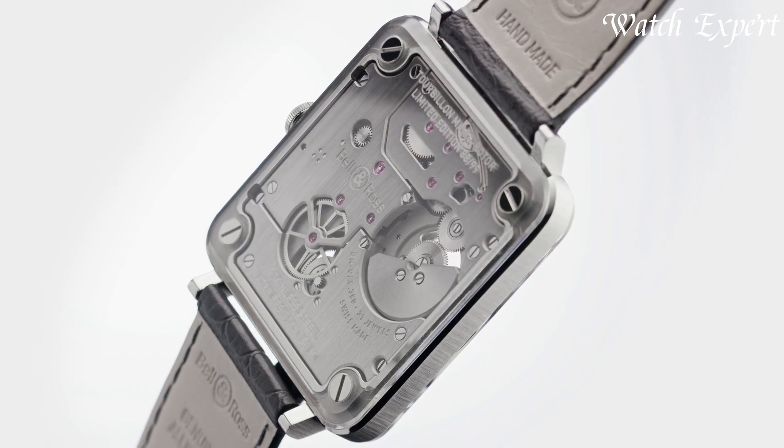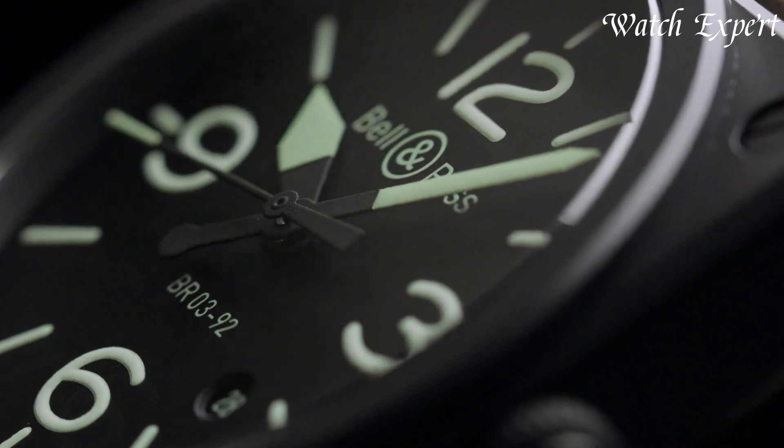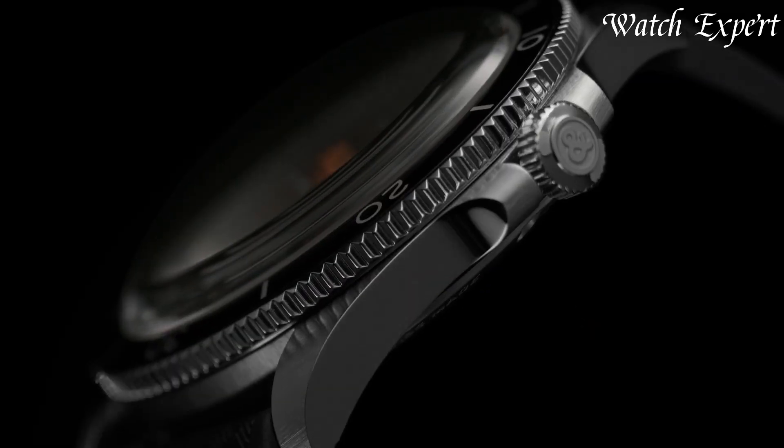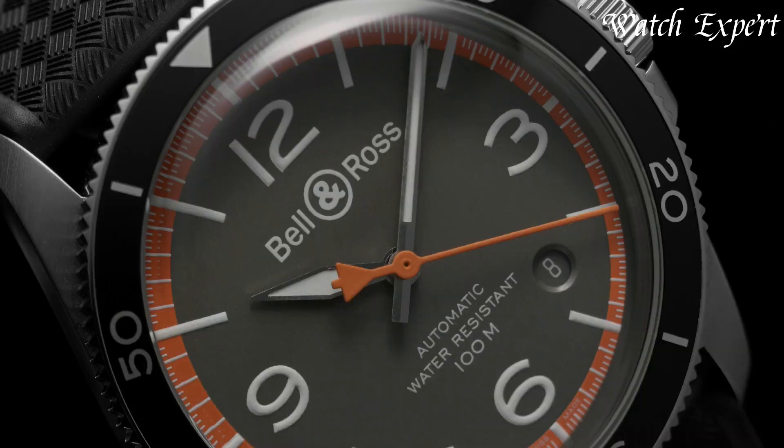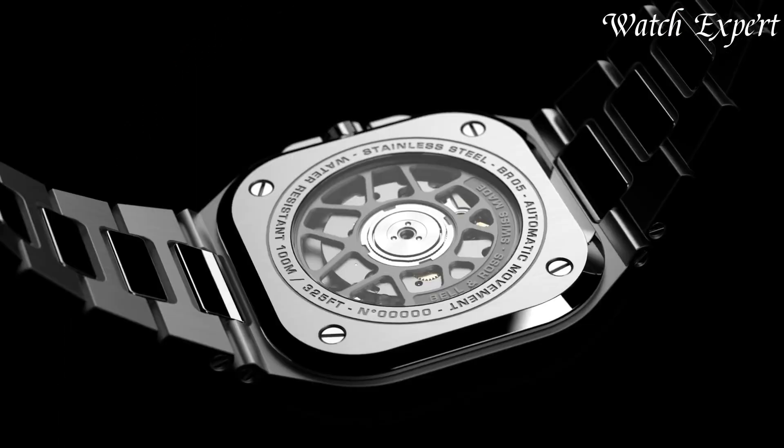With a focus on legibility and functionality, Bell and Ross designs cater to professionals seeking precision and reliability. These watches embody the spirit of aeronautical adventure and technical prowess in every detail.